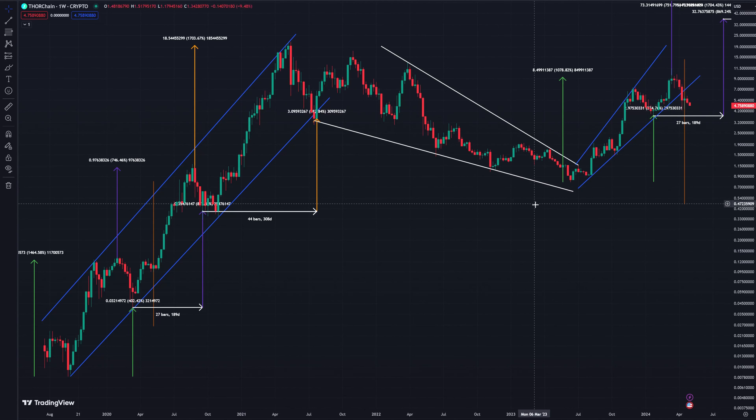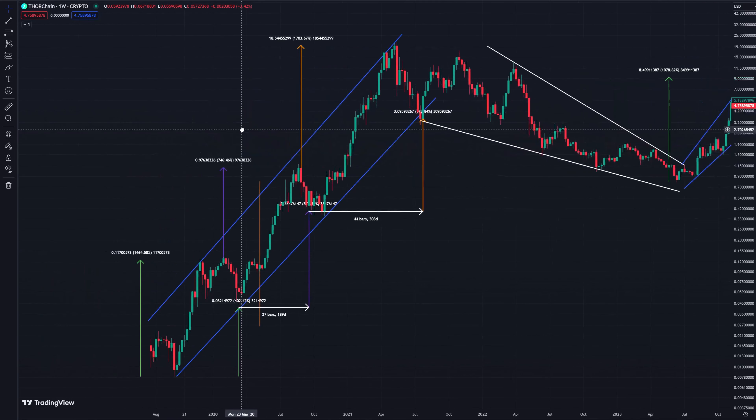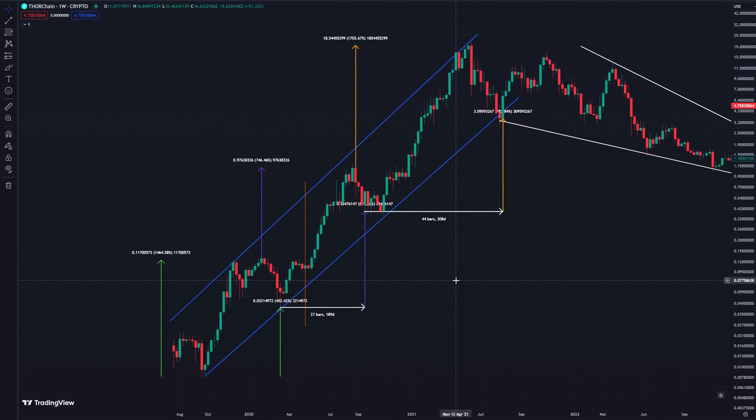Hey everybody, welcome back to another reasonable price prediction — the series where we try to figure out where your favorite altcoins could be headed. Today we're back with ThorChain and we're going to be taking a look at a few new charts. Now if you're looking at this and thinking it looks like a mess, you're right, it does — it's sore on the eyes. But there's a reason for that: I want to provide information to you, and sadly I'm not always able to do that in a palatable way. With that said, let's get straight into it.